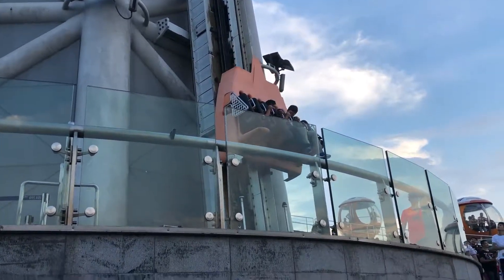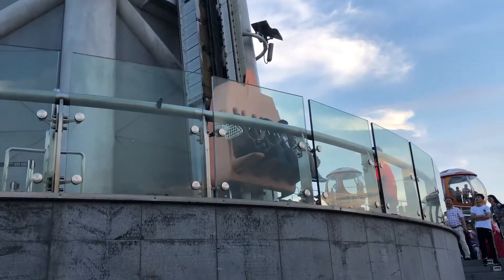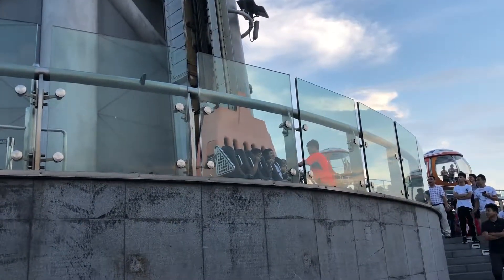From the moment I saw the Skydrop, I knew I had to try it. Fortunately, I got someone to film my experience. Here it is.